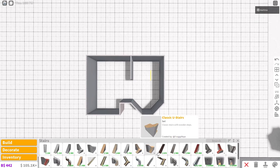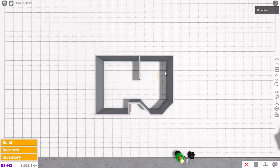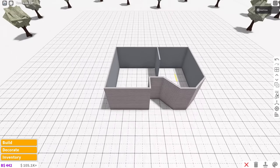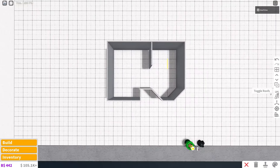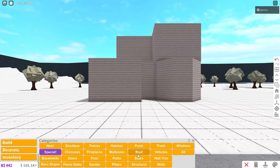We're going to use these spiral stairs — I thought they'd be cute for this small cottage kind of house. There's going to be a wall separating the living room from the kitchen, and the dining table goes over here. That's pretty much the interior layout I was thinking. For now, we're going to work on the roof.